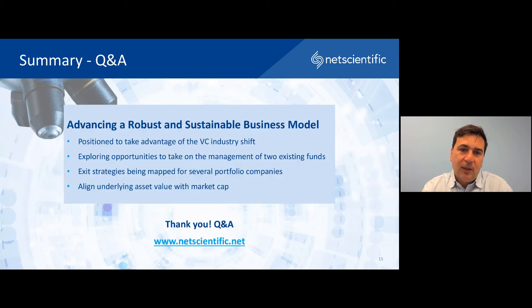We believe all of that means NetScientific is really well positioned to take advantage of the VC industry shift we are seeing right now. There are a lot of opportunities that we are seeing, and we have in particular focused on two fund opportunities we are working on in parallel, and flagged the exit opportunities for our portfolio companies. We believe all of those actions provide a great opportunity for the markets to align our market cap with the underlying asset value.